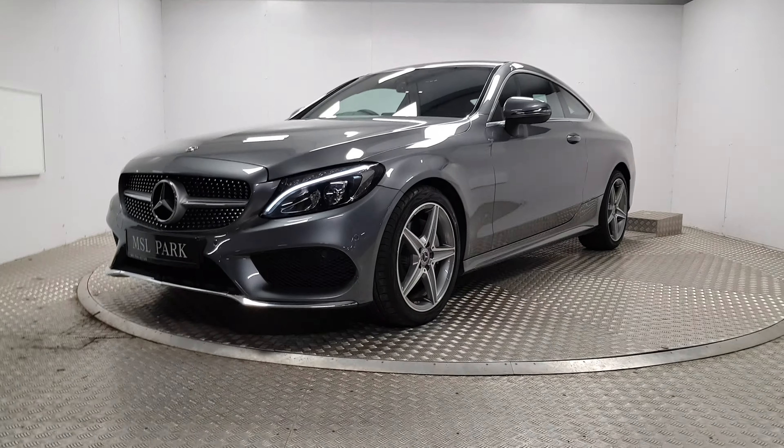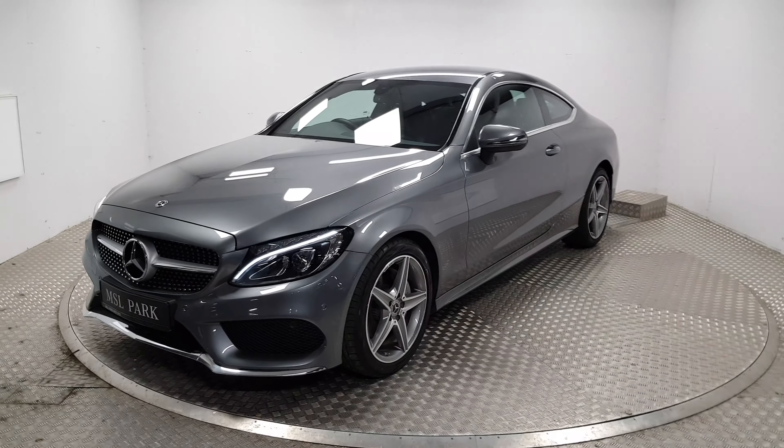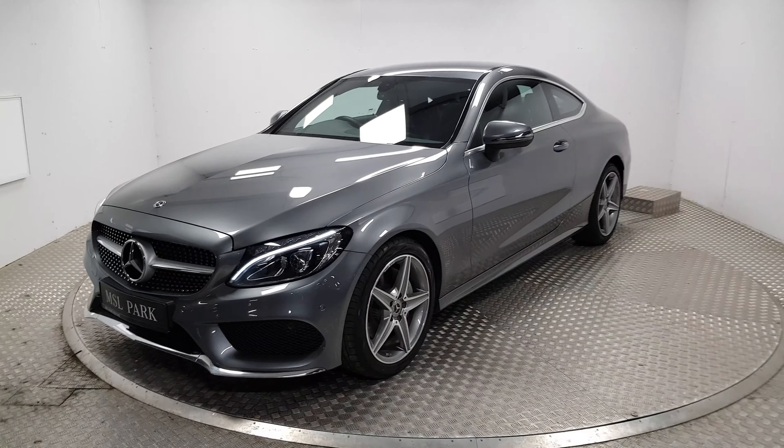Welcome to MSL Park Motors Mercedes-Benz. This is a 2018 C220 diesel AMG Coupe.